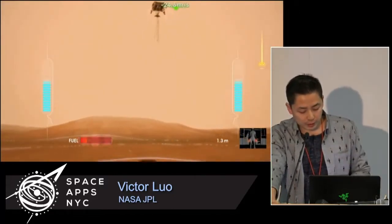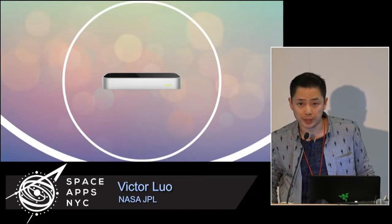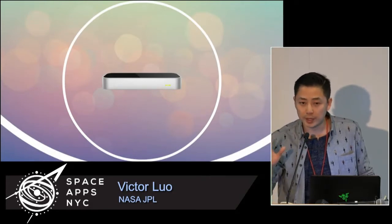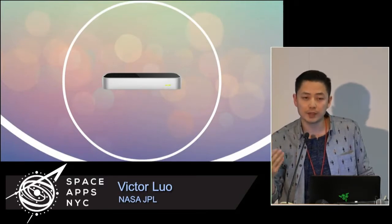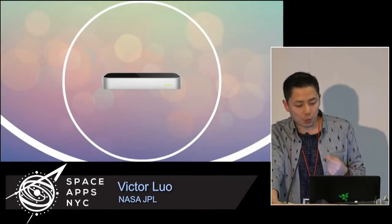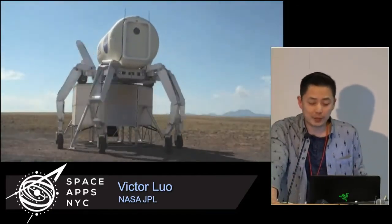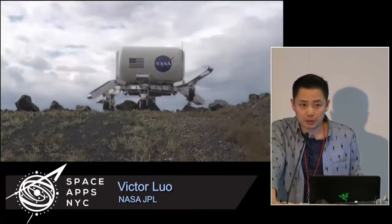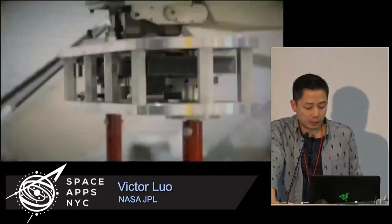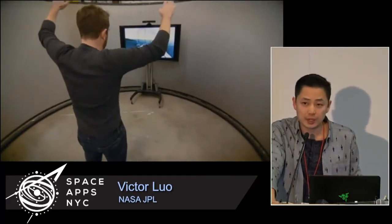Shortly after this, we found out about another technology called the Leap Motion. This was another input device that was very easy to hack, and it capitalized on capturing hand gestures — it could recognize your fingers and gave you much higher fidelity mapping to your hand than the Kinect could. We thought about what we could do with this, and one idea clearly came to mind centered around a robot called ATHLETE. We have it at JPL — it's a real robot, two stories tall, one ton, six legs, each with six degrees of freedom and six joints. We want to send it into space to help build habitats for astronauts. It's a complicated robot and a nightmare to operate.